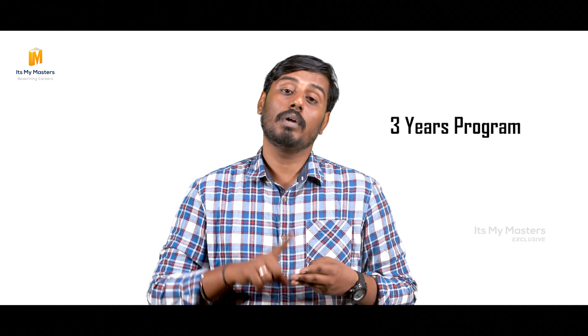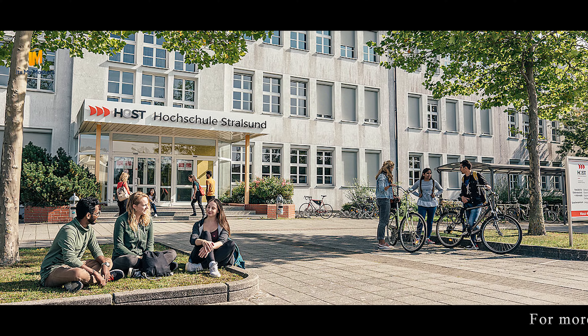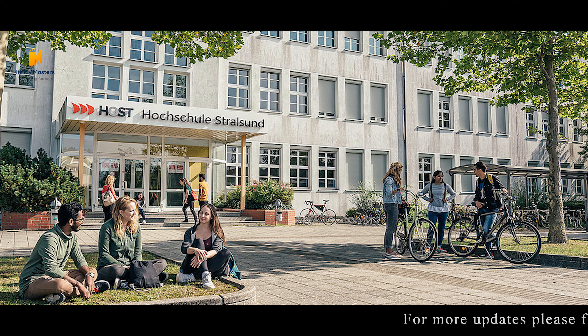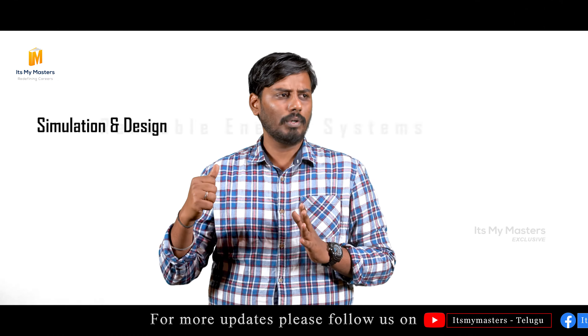If you are in a 210 credit program, you will apply for a 180 ECTS program. If you are in 120 ECTS, you will apply for a 180 ECTS program if you have good grades. If you find a 240 ECTS program, you will be able to apply through the course coordinator for a 180 ECTS program. Renewable energy systems is one such example.